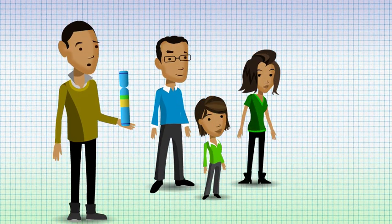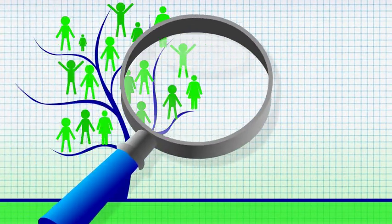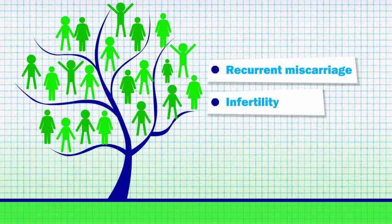Families and family members are identified with paracentric inversions because of investigations following a family history of recurrent miscarriage and infertility.